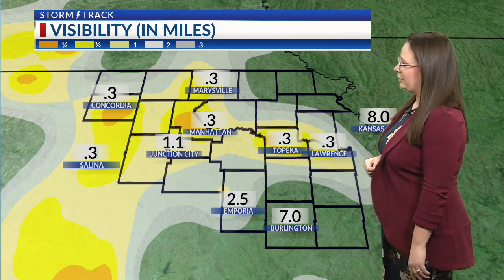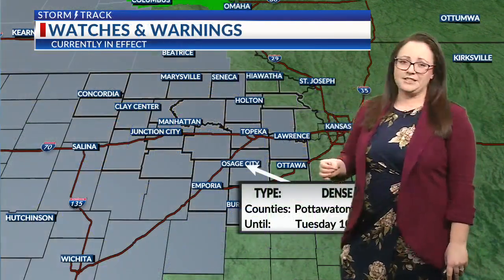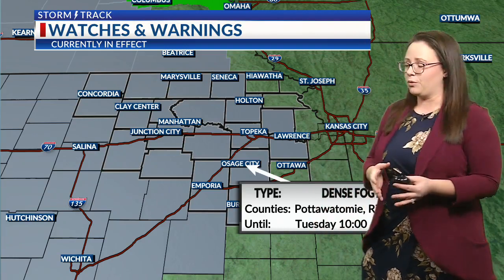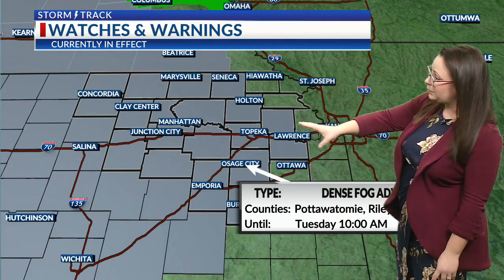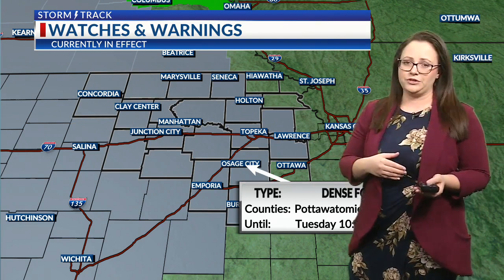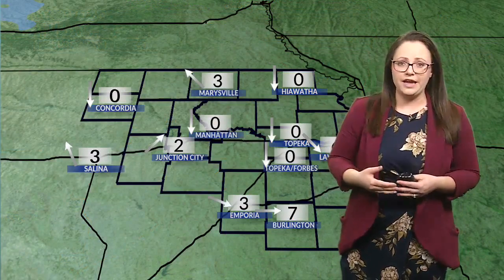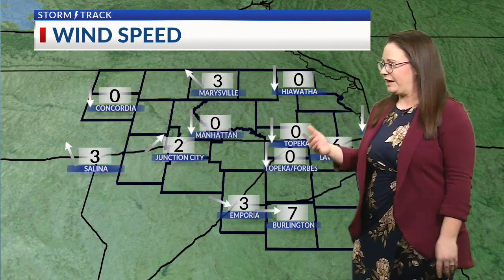Visibility is down to about a quarter mile or even less in some cases. Overall, we should start to see this dissipating most likely by about mid-morning or so. This is our dense fog advisory in our gray shaded counties here for most of the area — that goes until 10 a.m. today. So by that point, we should start to see our visibilities improving, and that's actually when our winds should start to pick up just a little bit to help blow this out of here.